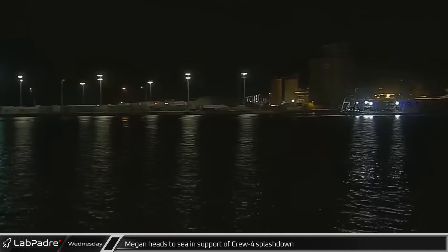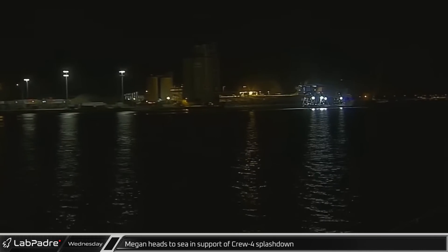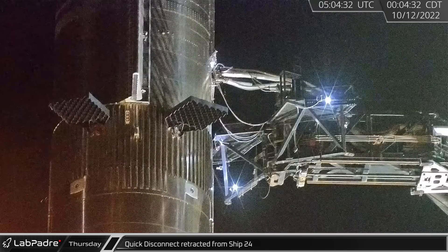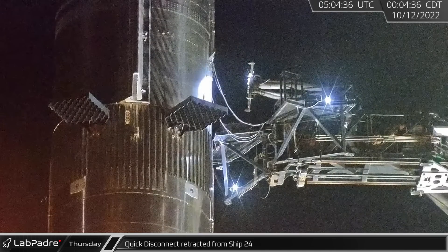Late that night at Port Canaveral, Dragon recovery ship Megan headed to sea in support of the Crew 4 mission splashdown. Early on Thursday morning, the high-speed quick disconnect retraction test was repeated on the re-stacked vehicle.